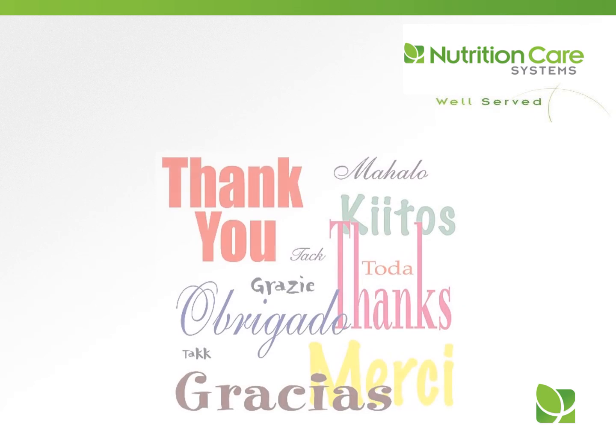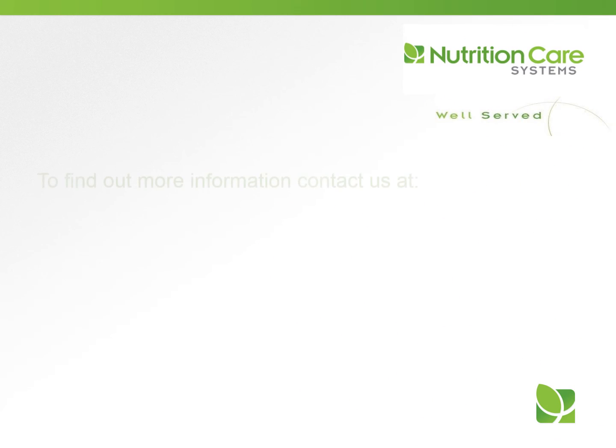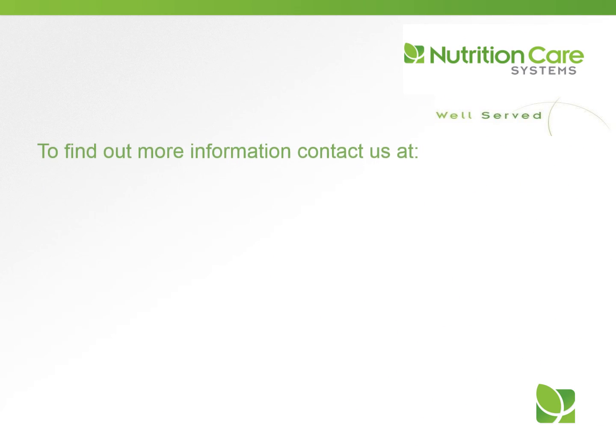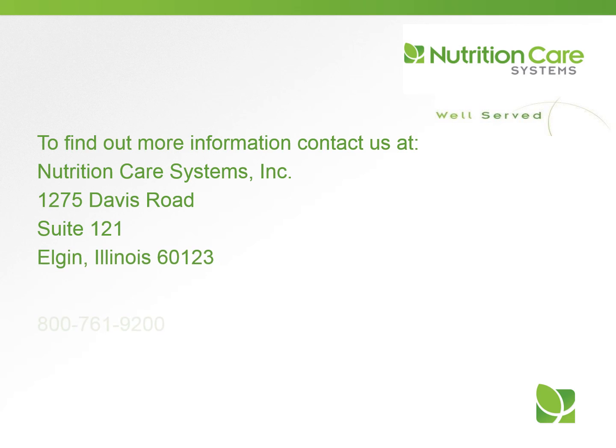Thank you for your participation in today's presentation. Our goal is for you to use this information in your daily work. We hope you are well served today and every day. If you would like more information about our in-service training programs or our dietitian consulting services, please contact us at Nutrition Care Systems, 1275 Davis Road, Suite 121, Elgin, Illinois, or visit us on the web at nutritioncaresystems.com.